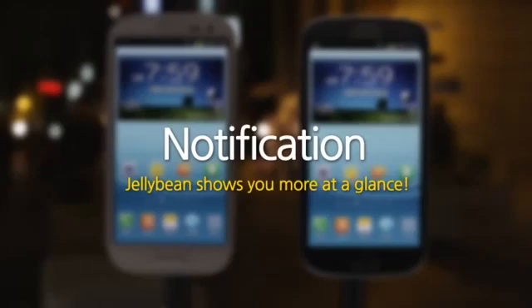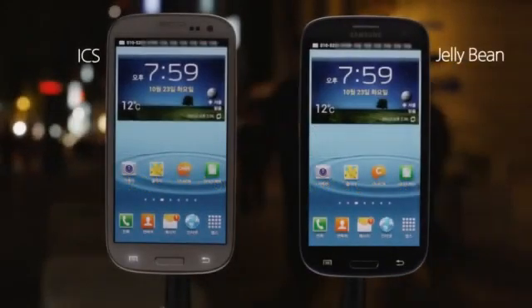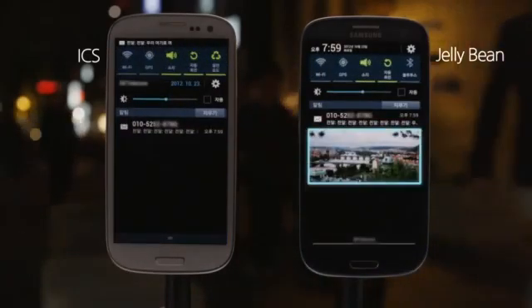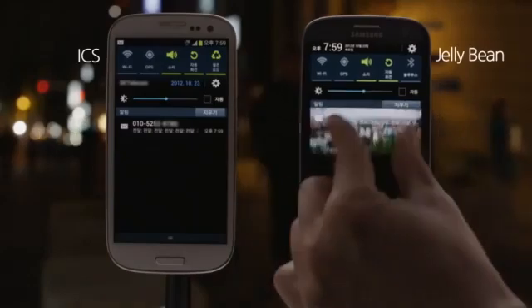Notification — Jelly Bean shows you more at a glance. I got a text! But wait, what is it about? Jelly Bean allows you to see photos attached to text messages right on the drag-down notification screen without opening the message app.